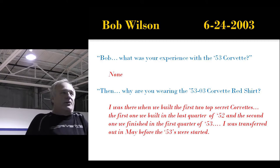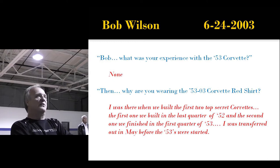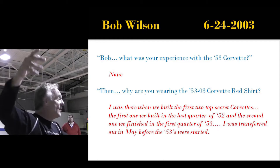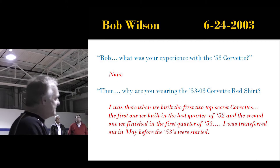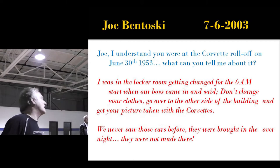Bob said the first one was finished in the last quarter of 1952, and the second one in the first quarter of 1953. He was transferred out of that plant in May before the cars were started on the production line. Nolan Adams was out in the kitchen and didn't hear this. I grabbed Bob's arm and said, 'Tell Nolan what you just told me.' And you know what Nolan did? He said, 'I don't want to hear anymore.' We were shattering Nolan's paradigm — he didn't want to know.